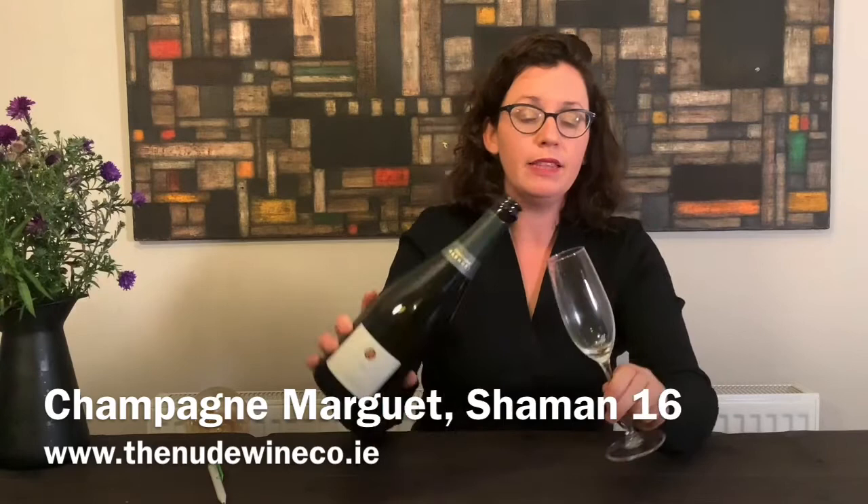From our exciting range of grower champagnes, I'm delighted to show you another one. This is Benoit Margais and it's a Grand Cru. 10% of the vineyards in Champagne are Grand Cru, so not very many — you're really getting the crème de la crème when you have a Grand Cru Champagne.